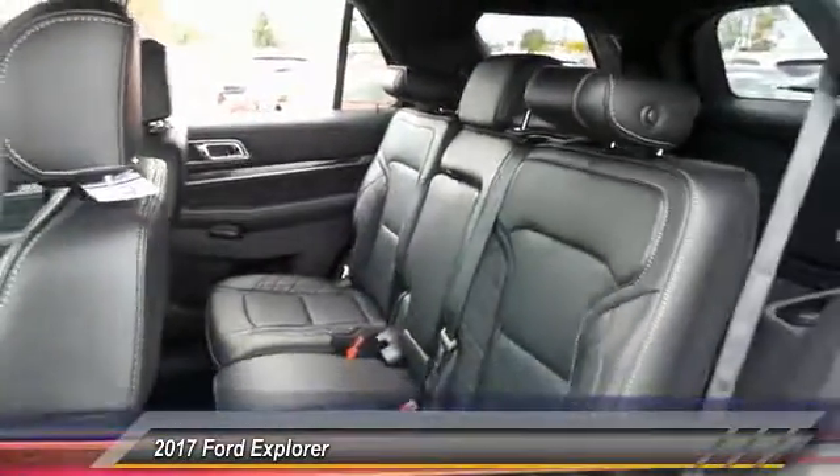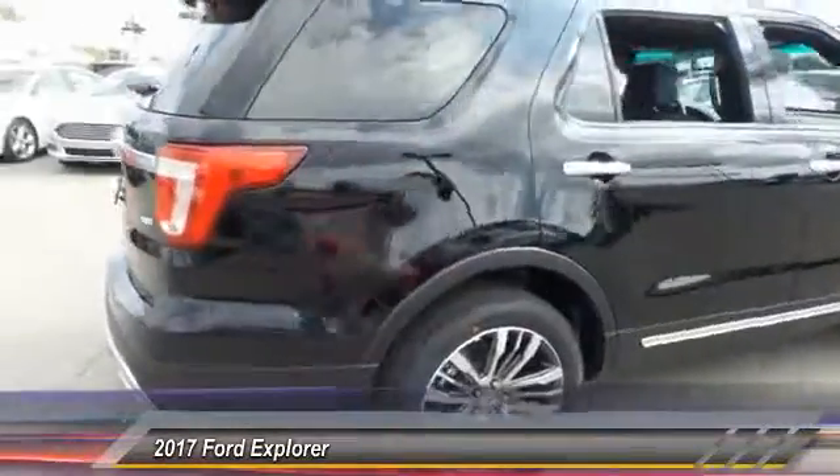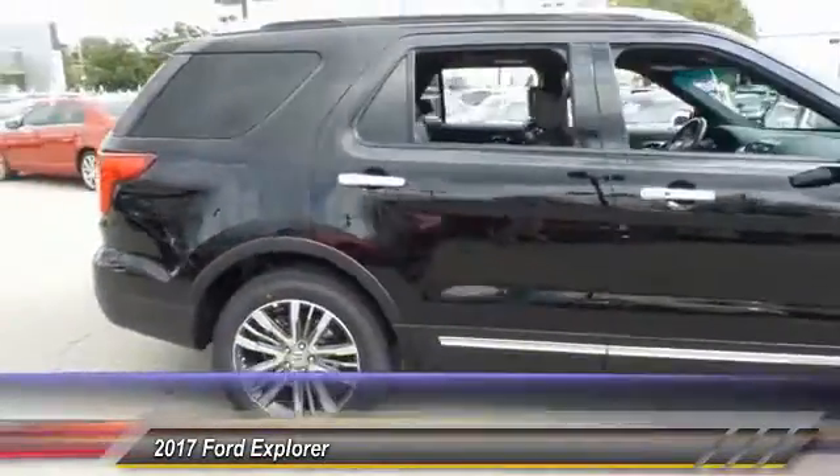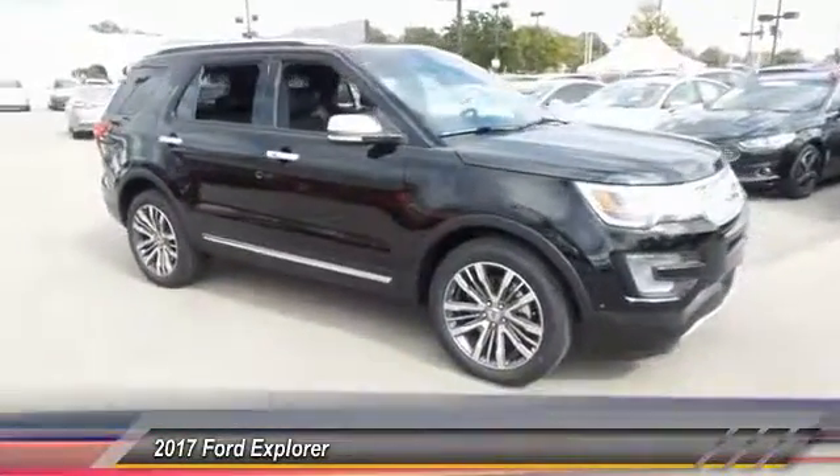Here are some of this vehicle's great options: navigation system, traction control, power passenger seat, dual airbags, leather-wrapped steering wheel, power steering, alloy wheels, and four-wheel disc brakes.